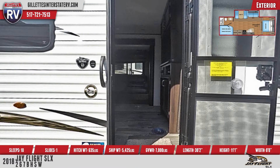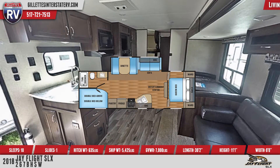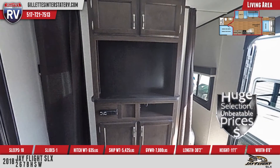The J-Flight SLX 267BHSW's living area contains an entertainment center with cabinet storage, a stereo, and TV hookups. There's also a J-Steel Jackknife sofa and a booth dinette.